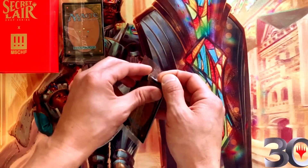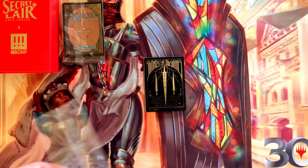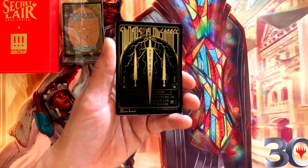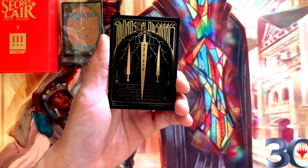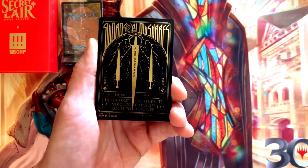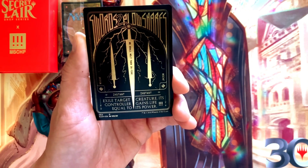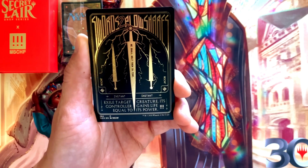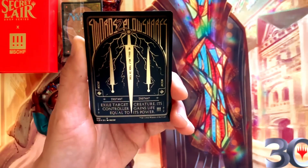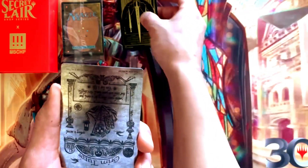We've got five cards in here, so we'll go ahead and take a look at those. Like in the last video, I'll put the prices up next to the cards in terms of current market prices using TCG Player. The first card is the gorgeous Swords to Plowshares — a matte black with gold foil card. It's a white instant: exile target creature and its controller gains life equal to its power. Beautiful — a fantastic card.